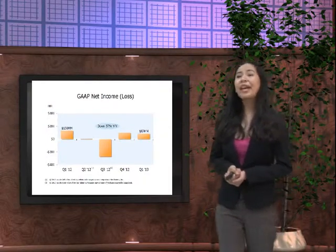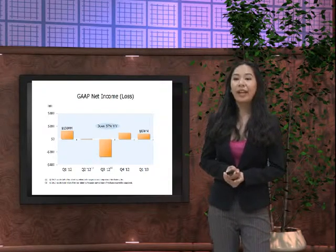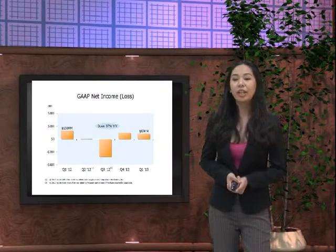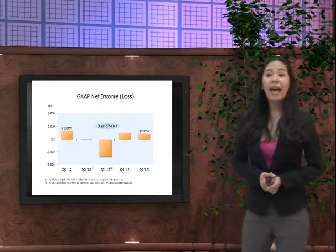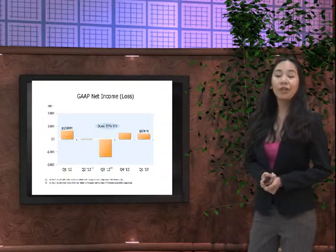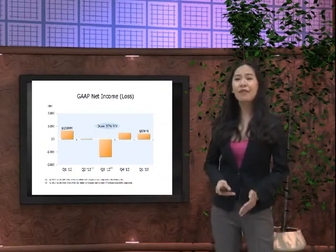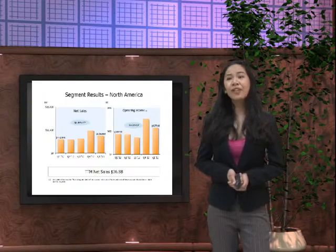Discussing the GAAP net income or loss: we earned lesser income in 2013. In Q1 2012 we had a net income of 130 million US dollars; however, it was down by 37% in Q1 2013.